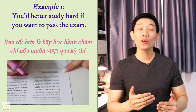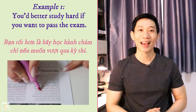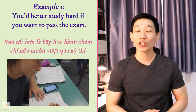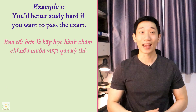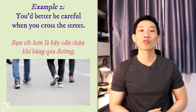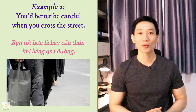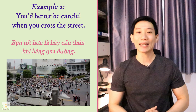And here are some other examples so you can practice along. The first one is: 'You'd better study hard if you want to pass the exam.' And the second example: 'You'd better be careful when you cross the street.' Second time at a slower speed: 'You'd better be careful when you cross the street.'